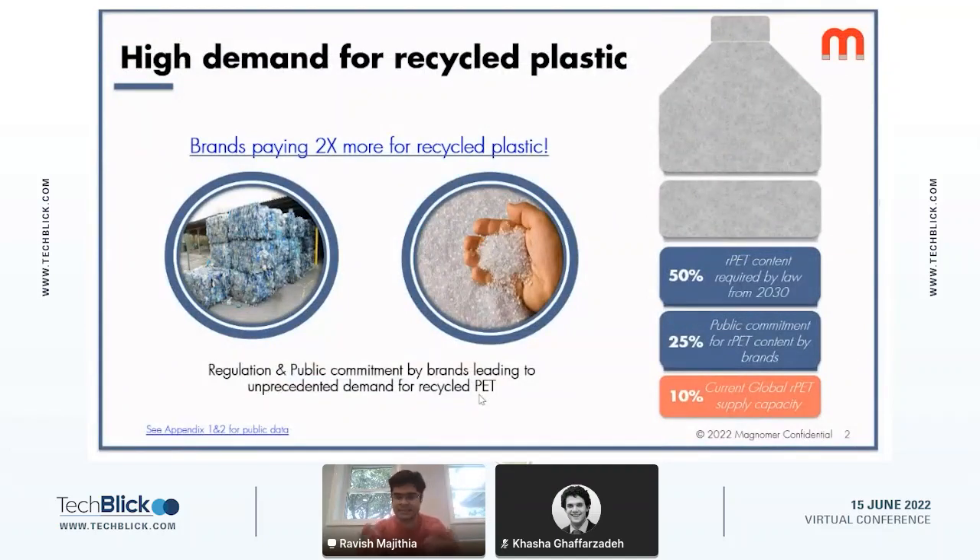Plastics recycling has been in focus for a few years, but it has been a chronic issue in the industry for decades. Recent legislation globally — from countries like India and China in Asia to the EU, and even in U.S. states like California and Washington — mandates a minimum amount of recycled content in a plastic package such as a beverage container. Beverage containers are mostly made of type 1 plastic, which is PET.